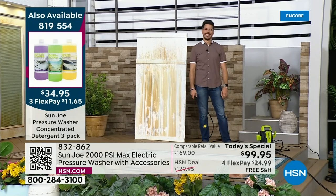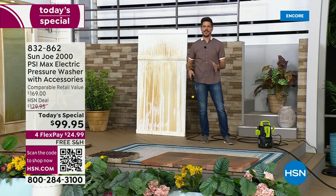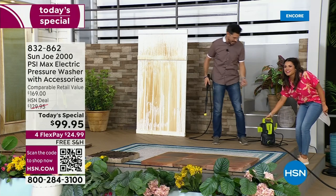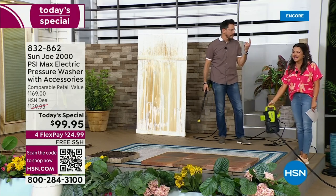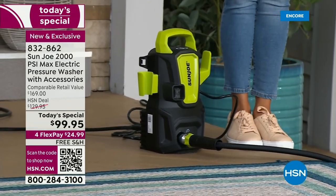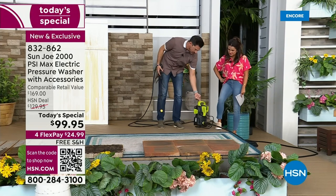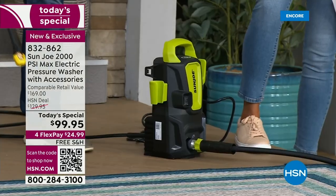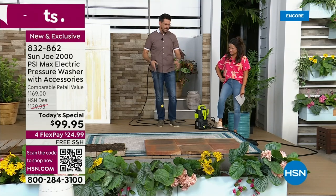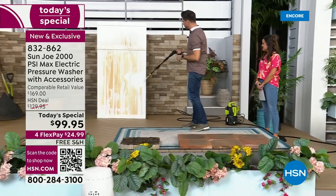I cannot believe this value. This is crazy. Look how little this thing is — I am giggling inside because of how excited I am to show this to you. You can lift it with one finger. My purse is bigger than this. I can't even get to a demo before I say how excited I am that this is so lightweight. It's nine pounds. So if you've ever looked at a pressure washer and thought it's too big or too bulky — no, this is perfect, compact. But I need to see the power. Let me get right to a couple demos.